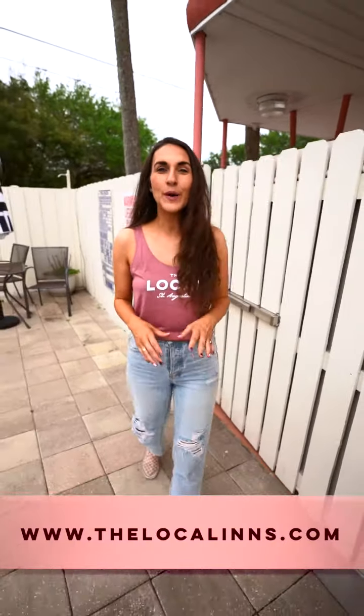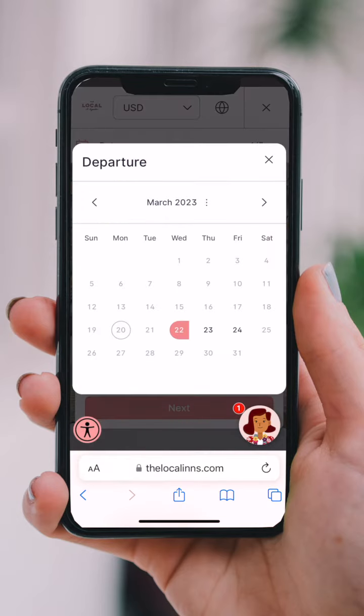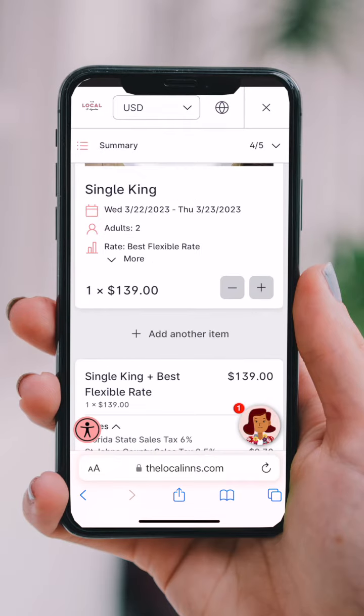To book your stay, head on over to the website, thelocalins.com. The website has the best rates and availability with the most up-to-date information on our rooms, amenities, and frequently asked questions. From here, click Book Stay. Choose your dates and how many people are in your party. You will then see all of the available rooms and their current rates. Choose the room that you want to book, then click Book Now.